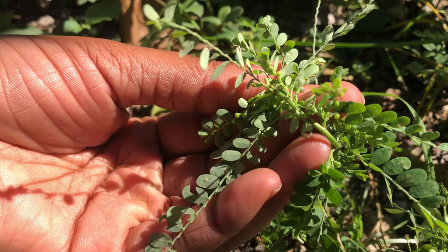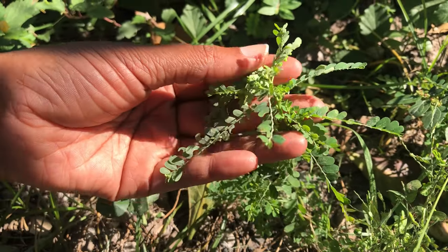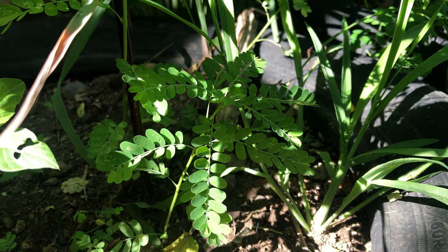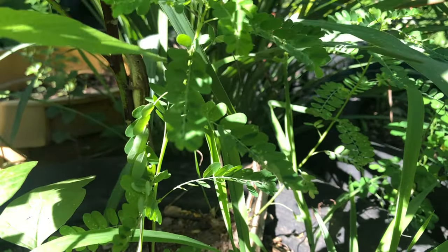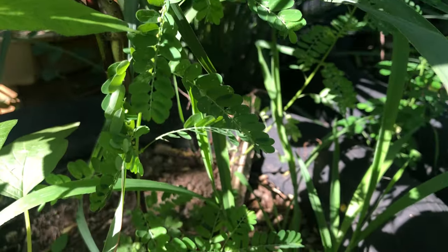Jamaicans back then used this plant for its effects on the kidney. It is thought that the seedbacca leaf breaks up kidney stones, and so it is also called the stone breaker. The seedbacca leaf was also used back then to clean the urinary tract, and so it was also thought to be a powerful treatment for things like urinary tract infections.